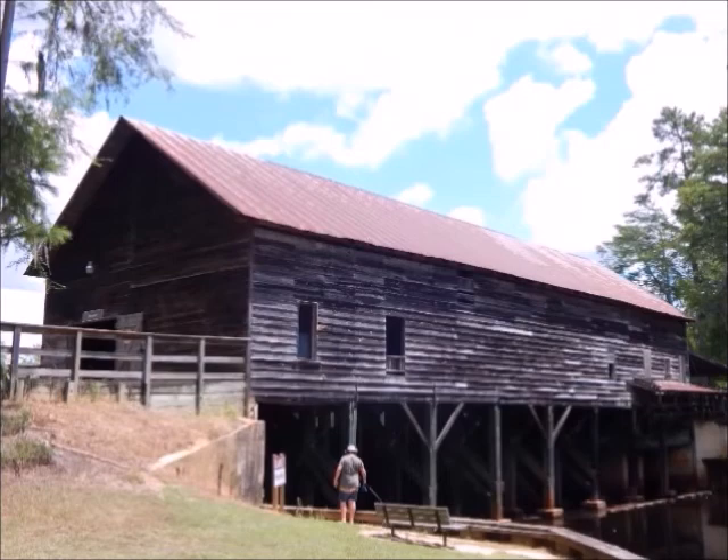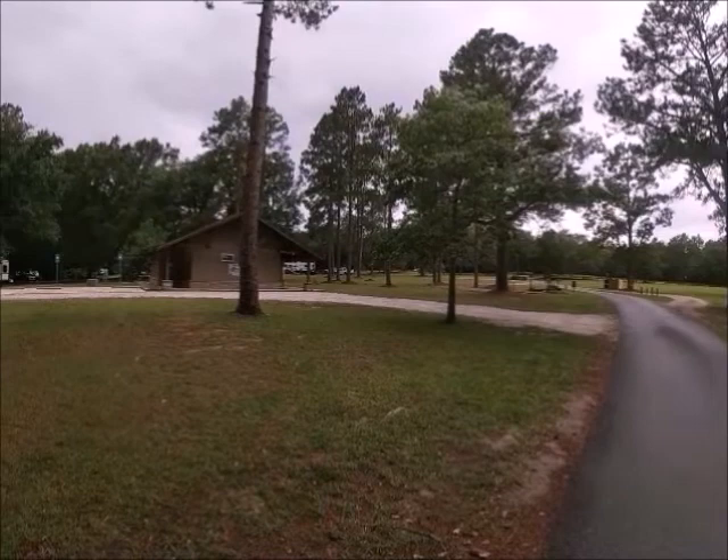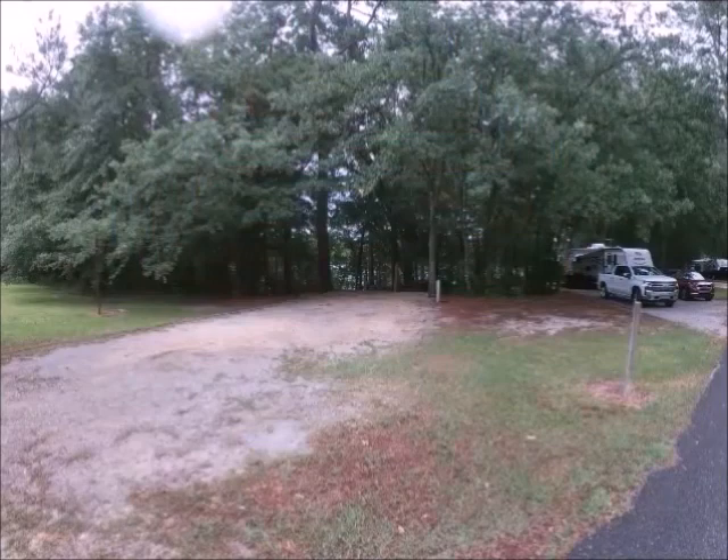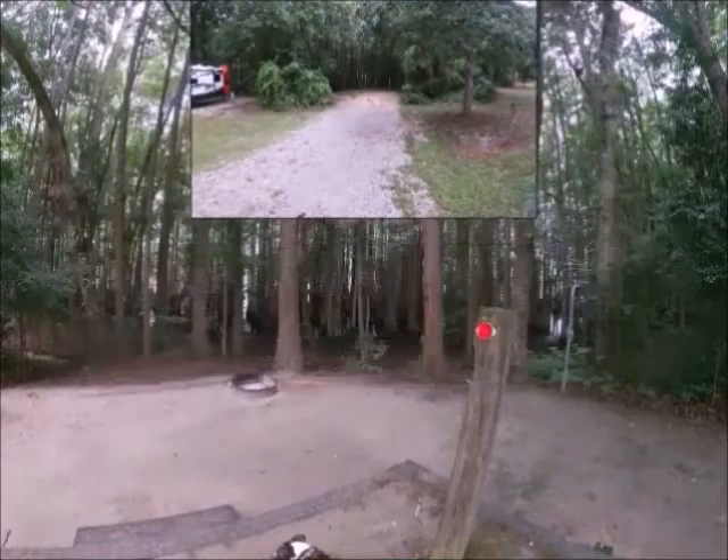To start off with, let's start with the campground. There's not much to it — it has 25 campsites to choose from with 30-amp water and a separate dump station. This is the center of the loop, and here are a few views of the campsites of what to expect when you come here.